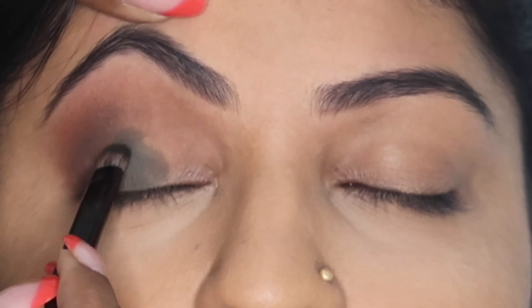Now I've taken this highlighting kit from Anastasia and applying this shade on the high points and also in the inner corners. Now I'm using the Contour Palette number 2 from Sugar Cosmetics and contouring her cheekbones, chin, and nose.